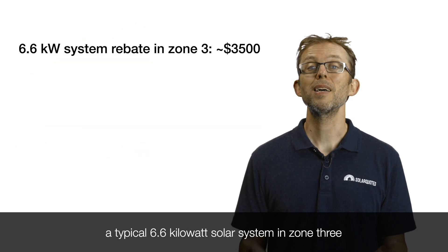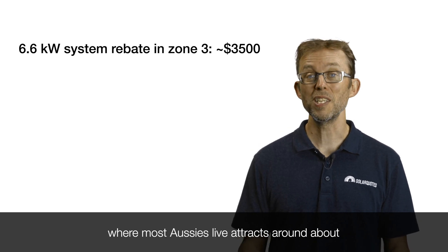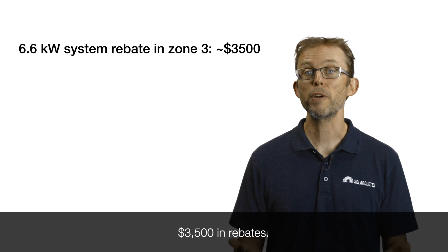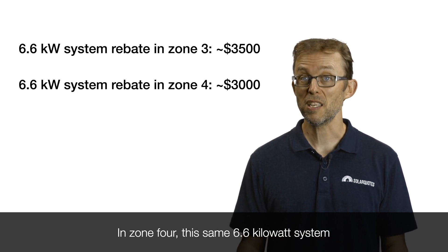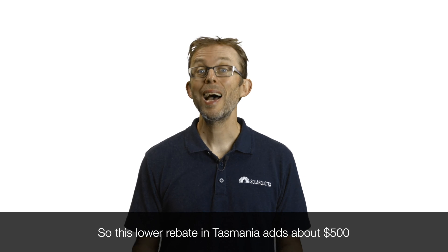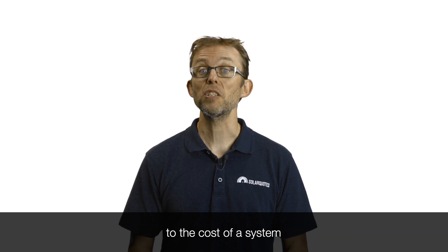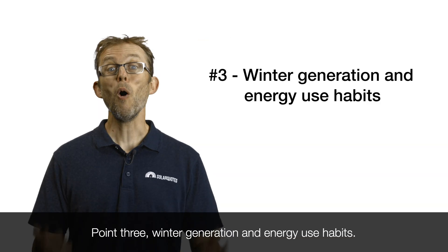To put things into perspective, a typical 6.6 kilowatt solar system in zone three, where most Aussies live, attracts around about three and a half grand in rebates. In zone four, this same 6.6 kilowatt system only attracts three grand in rebates. So this lower rebate in Tasmania adds about $500 to the cost of a system compared to the sunnier parts of Australia.